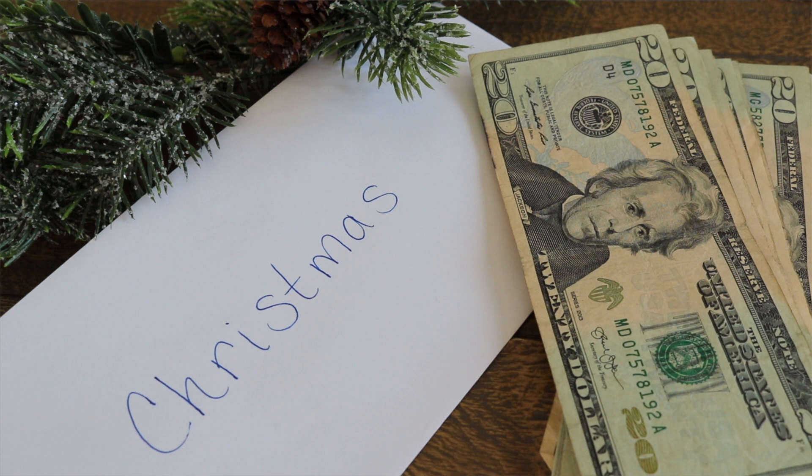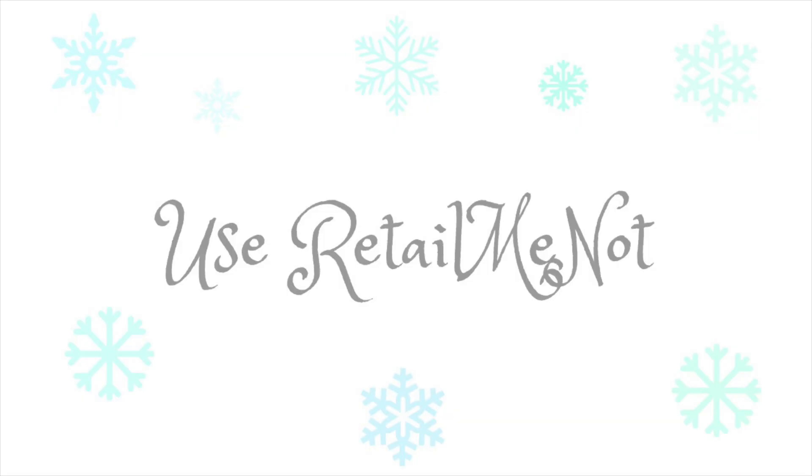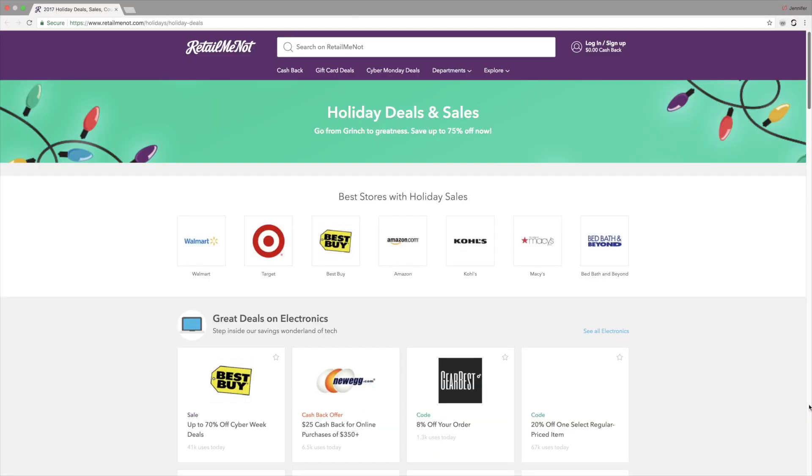I do shop online and I use a credit card online, but what I do is take that cash and put it aside for when the bill comes — that way I can pay it off in full and I have no surprises after Christmas when the credit card bill comes.